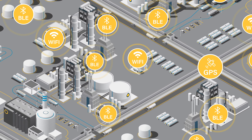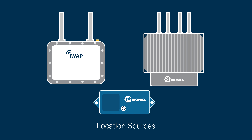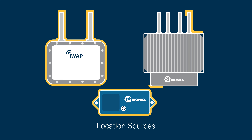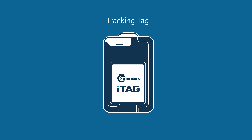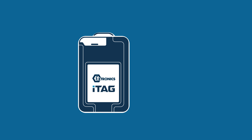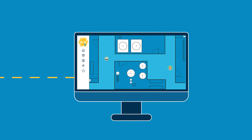Extronix hybrid RTLS uses four simple building blocks: Wi-Fi access points or Bluetooth anchors used as location sources; active RFID tags such as the iTag X range of worker safety tags; your chosen connectivity technology; and the Extronix location engine to provide location data to your chosen front-end platform.